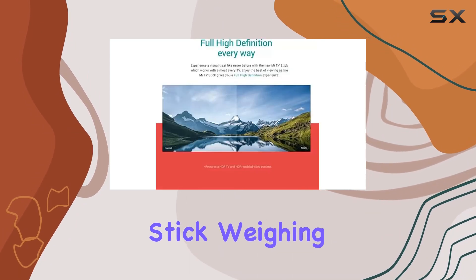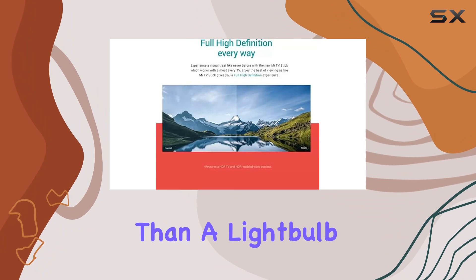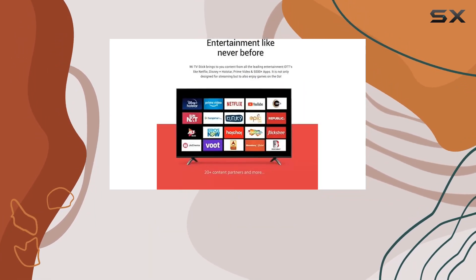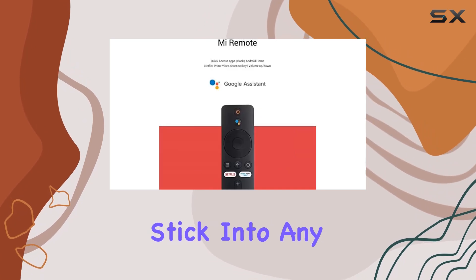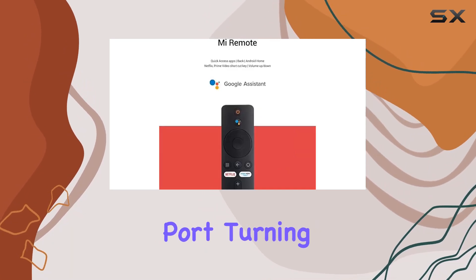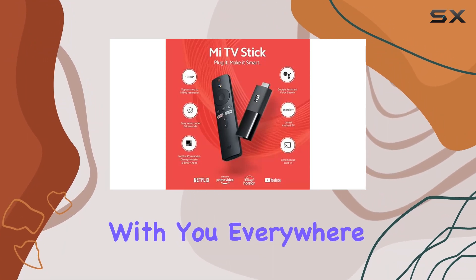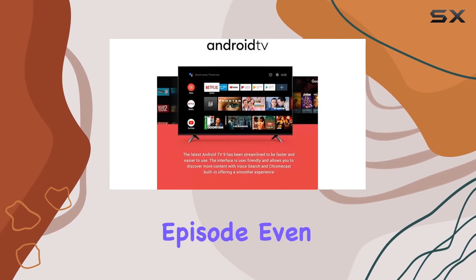What's impressive is the portability of the Mi TV Stick — weighing less than 30g, it's lighter than a light bulb and small enough to fit in your pocket. No more worrying about HDMI cables; just plug the stick into any TV with an HDMI port, turning it into a smart TV.